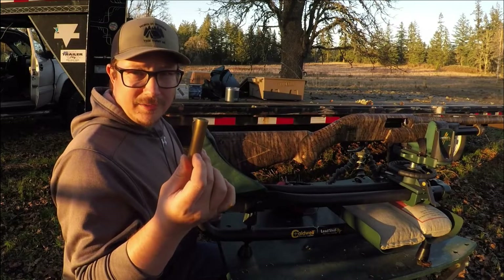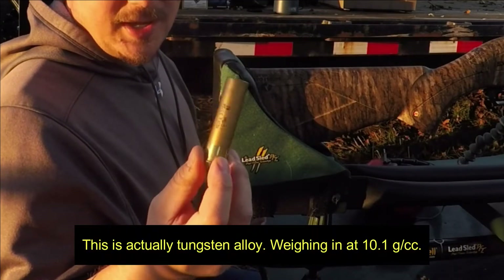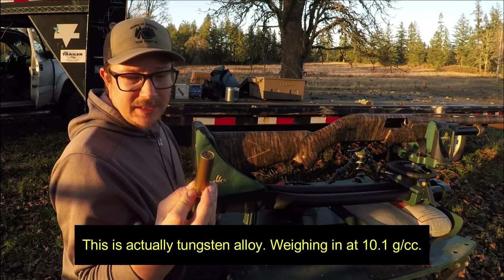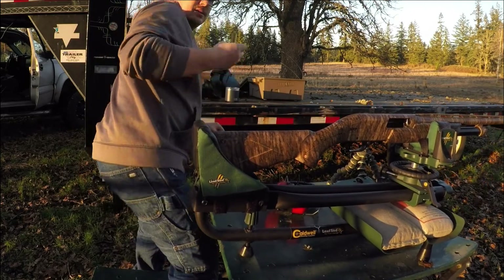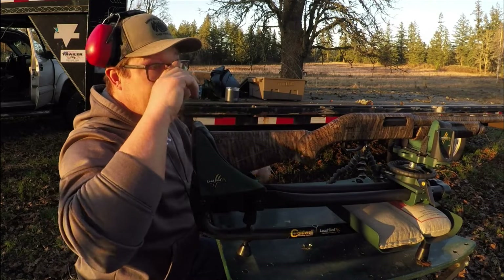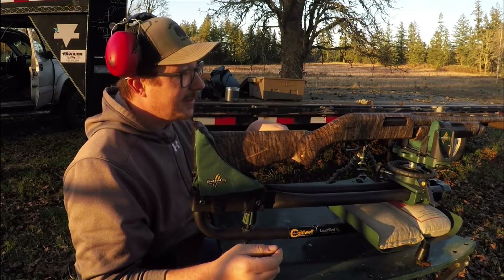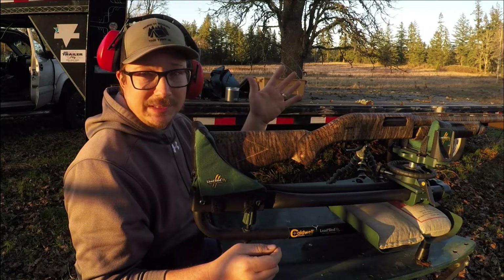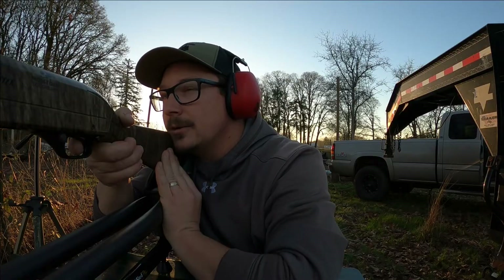The third round is Heavy Metal brand Tungsten Shot, also No. 2, an ounce and three-eighths, going 1,500 feet per second according to the box. Let's see what this puppy does — this is supposed to be the bad boy on the block. Is it going to be any better than the steel at this range? Let's see. Fire in the hole!